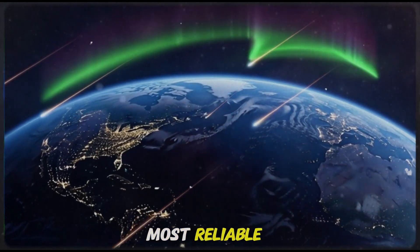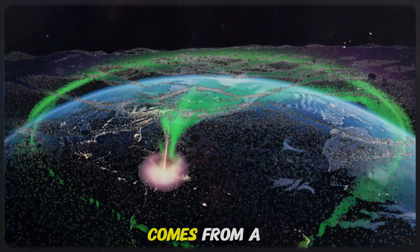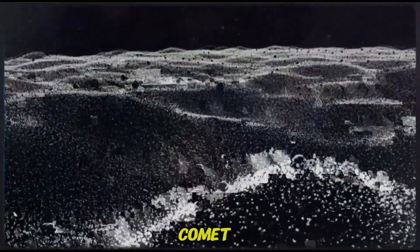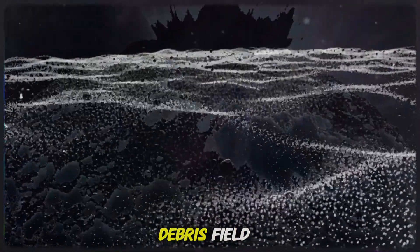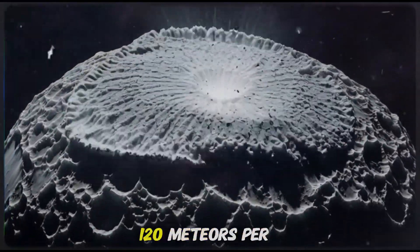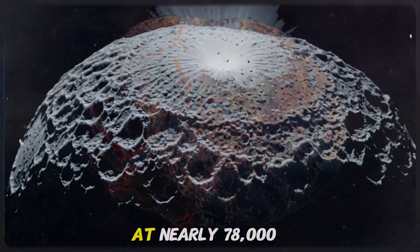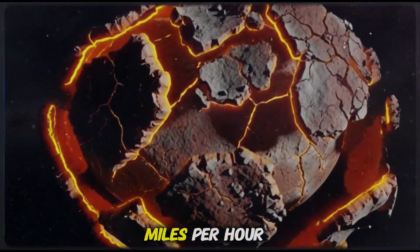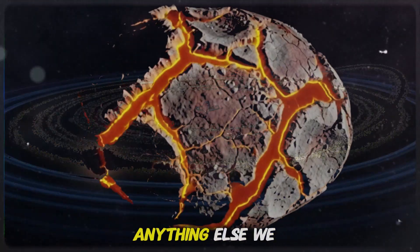What if I told you that one of the most reliable and most mysterious meteor showers of the entire year comes from a rock, not a comet, and in just a few days, Earth will pass straight through its debris field, triggering up to 120 meteors per hour, streaking across the sky at nearly 78,000 miles per hour? This is the Geminids, and they're unlike anything else we see.